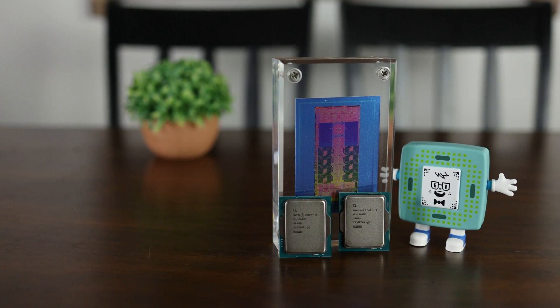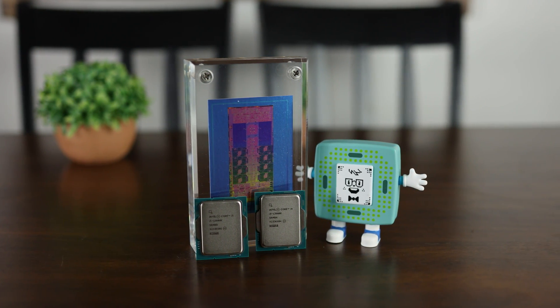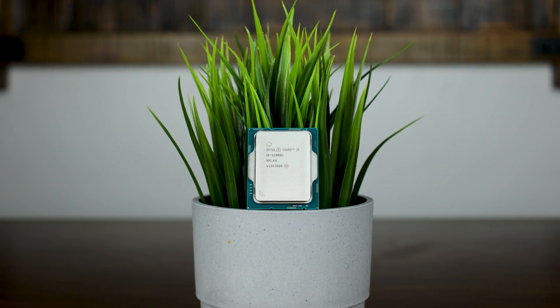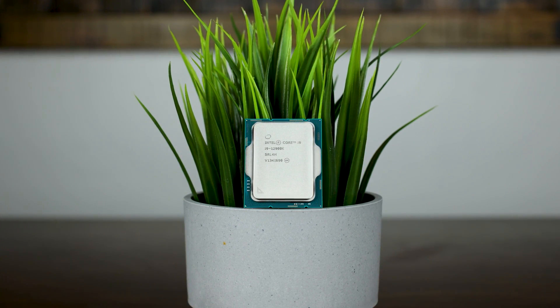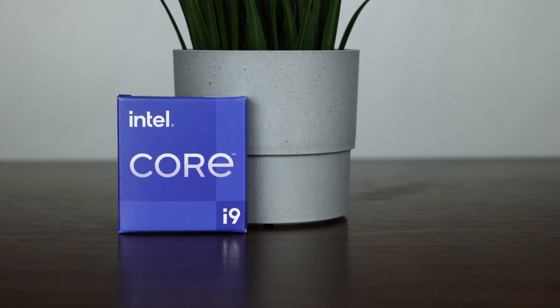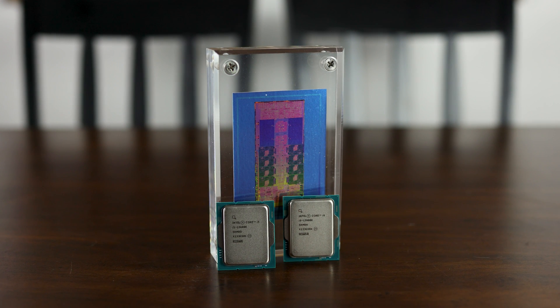There will be both overclocked and stock results. For the i9-13900K overclock, I got the P cores to 5.7GHz, the cache to 5GHz, and the E cores to 4.4GHz. For memory, I got it up to 7800MHz CL34 with some tight sub timings. For the 12900K, I got 5.1GHz on the P cores, 4.3GHz on the cache, and 4GHz on the E cores, with 7200MHz DDR5 — it was simply easier to clock memory higher on the new 13th gen processor, at least on my current motherboard and BIOS.